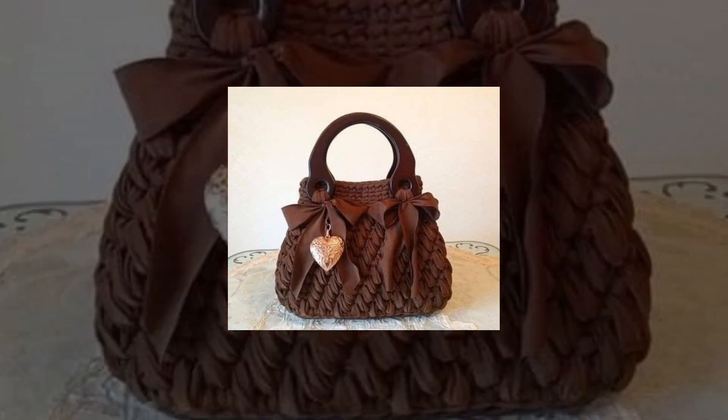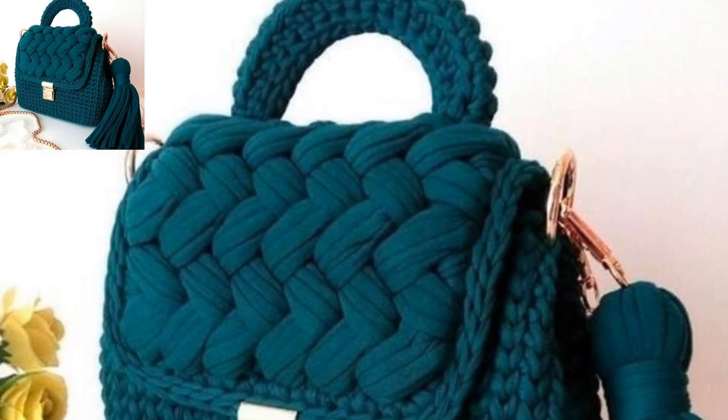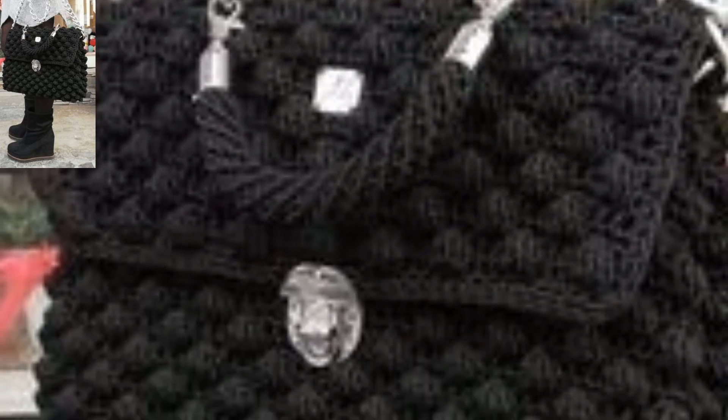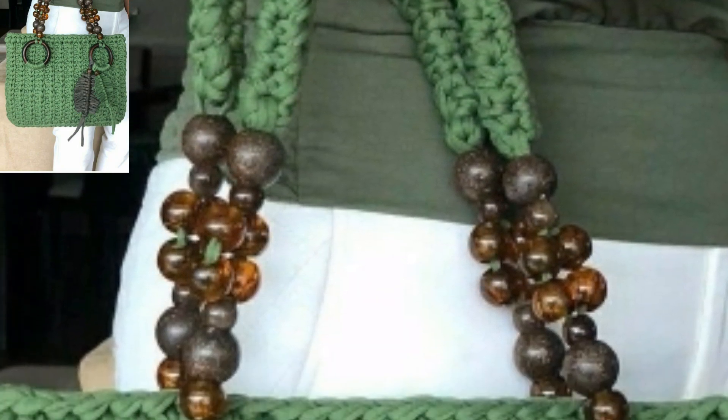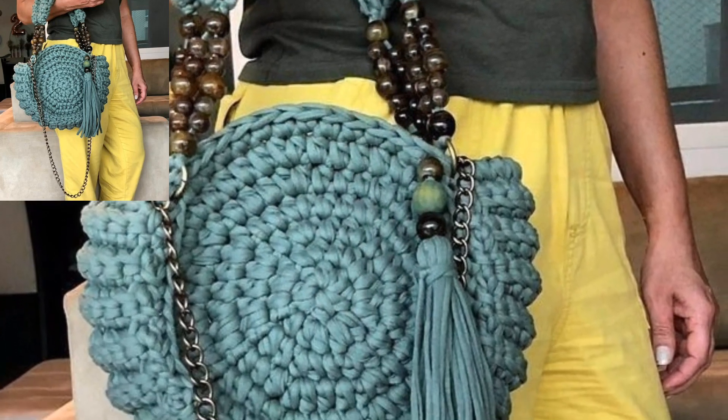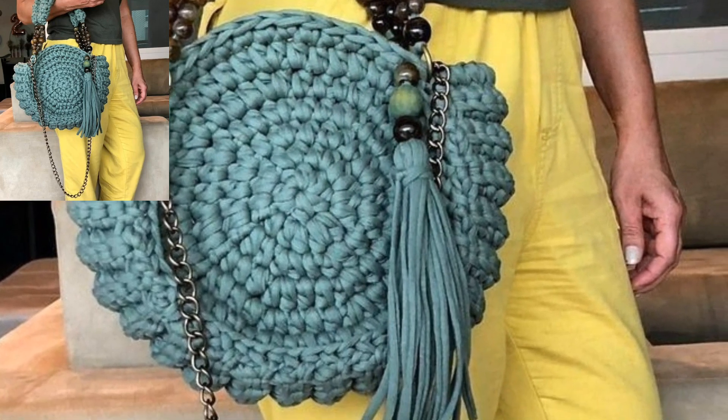Whatever you prefer to call them, you will find some fun crochet bag designs that you will surely love and want to crochet right away. A few crochet skills are needed for most of these easy crochet bag patterns. For those who love crochet handbag pattern design ideas, this is a very beautiful and amazing design collection.